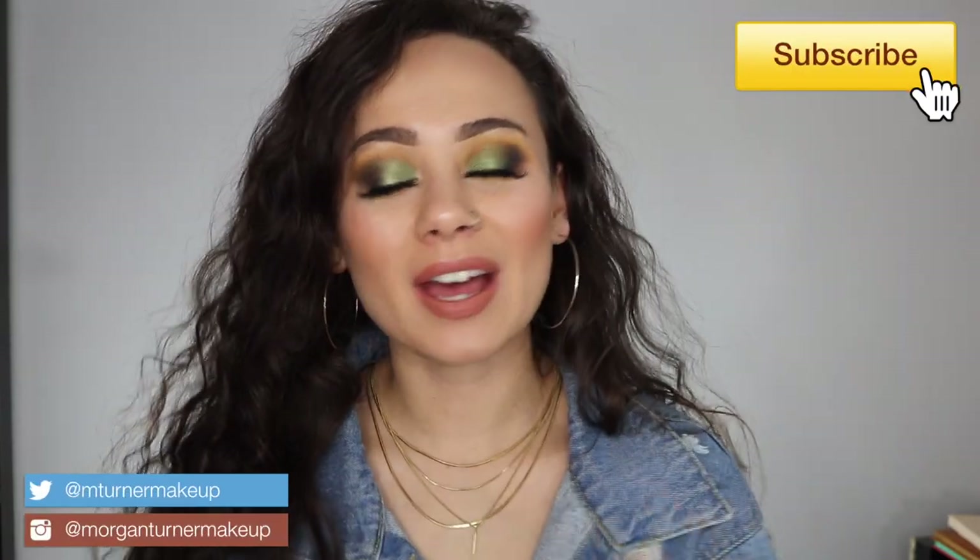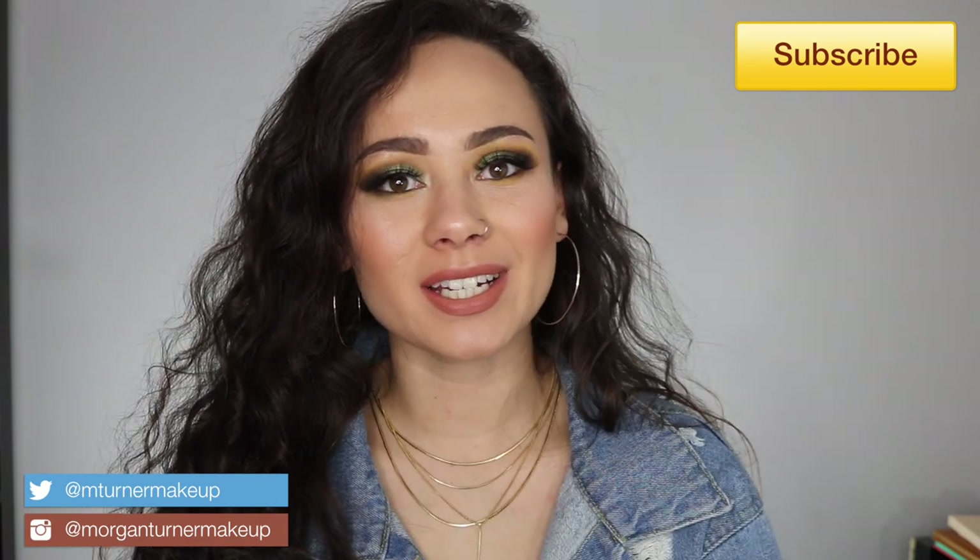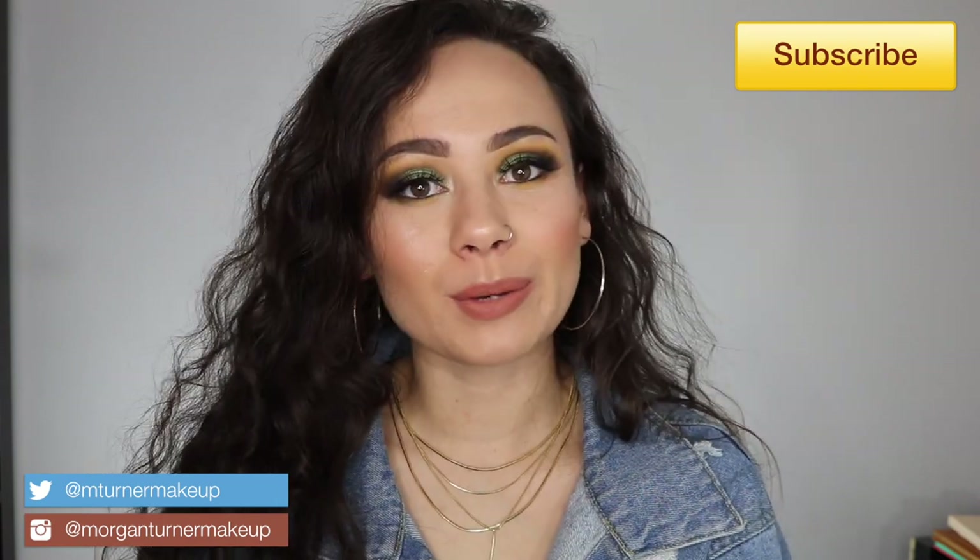Hey guys, welcome to my channel and welcome to my best of 2018 beauty series, where I tell you about my favorite beauty products of 2018 in specific categories. Today's category is everything about the base — everything from primers to foundations to concealers to setting powders. So if you're interested in hearing my favorites for 2018, just keep watching.